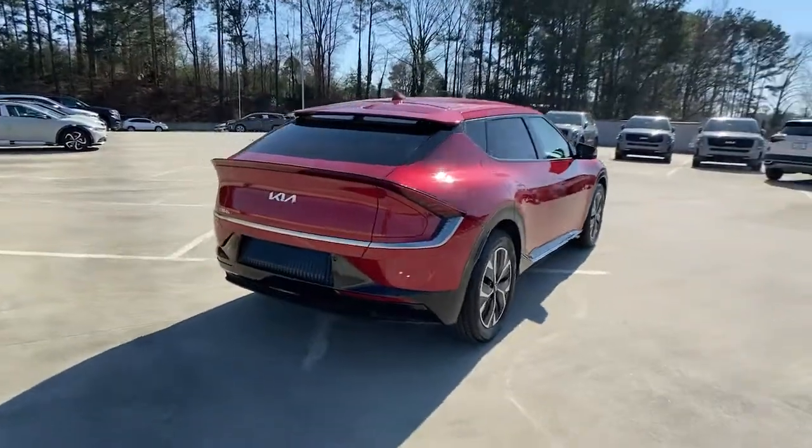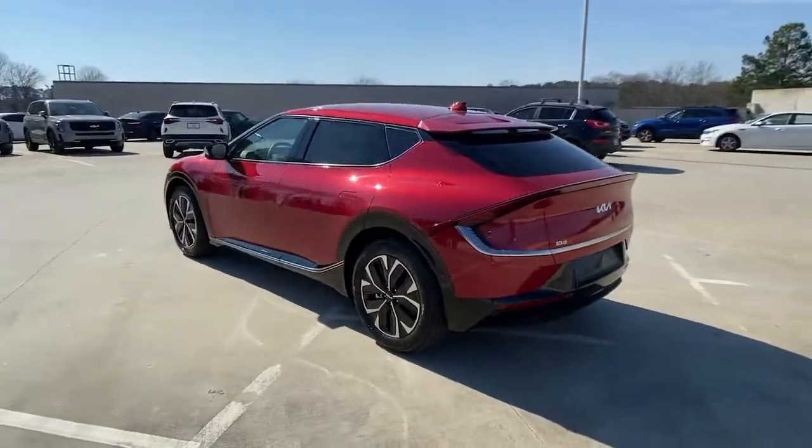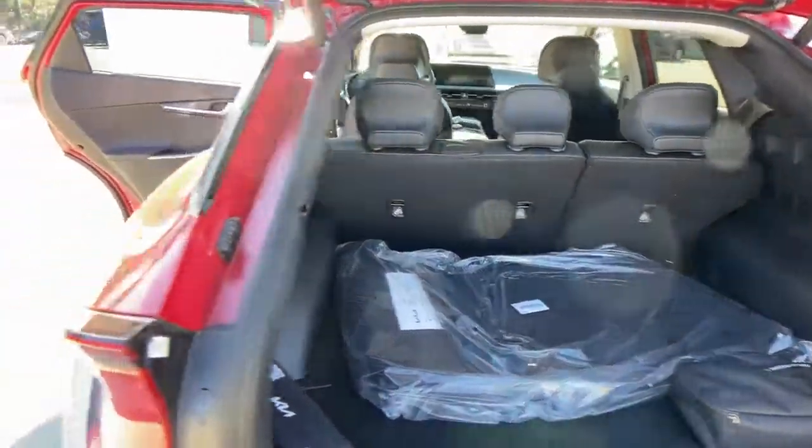These are just some of the great options this vehicle comes with: keyless entry, power liftgate, backup camera, heated front seat, blind spot monitor, floor mats, trip computer, and engine immobilizer.